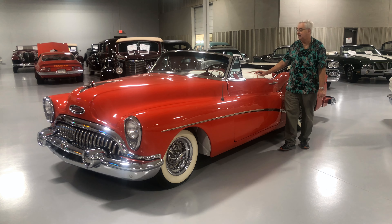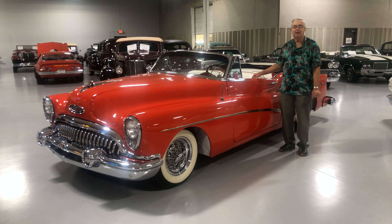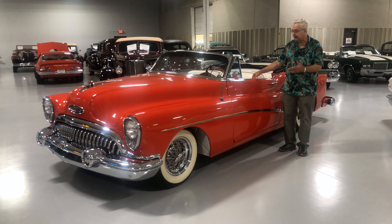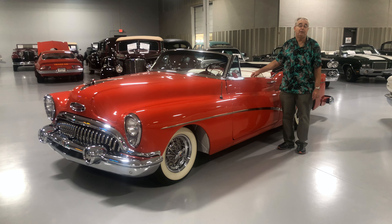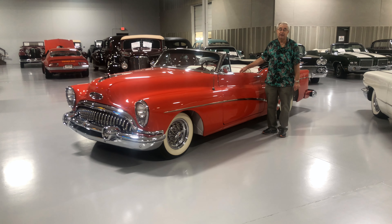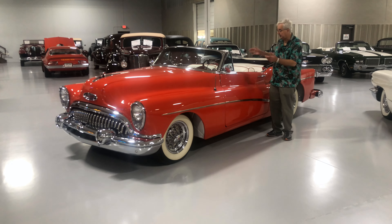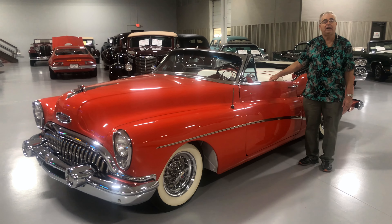What you could get in 1953: you've got power steering, power brakes, leather interior, radio, power windows, and a power convertible top — which this one does obviously have — a white convertible top that goes very well with the white and red interior. The interior is just really, really nice.